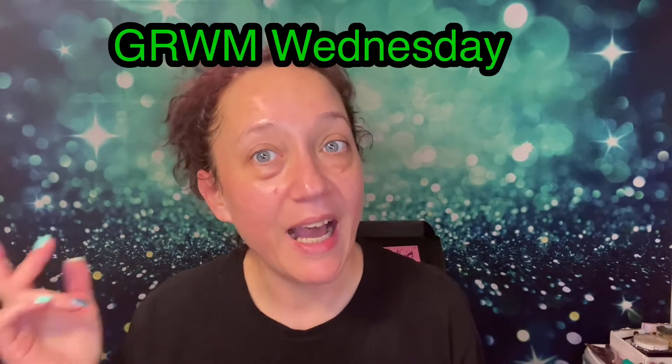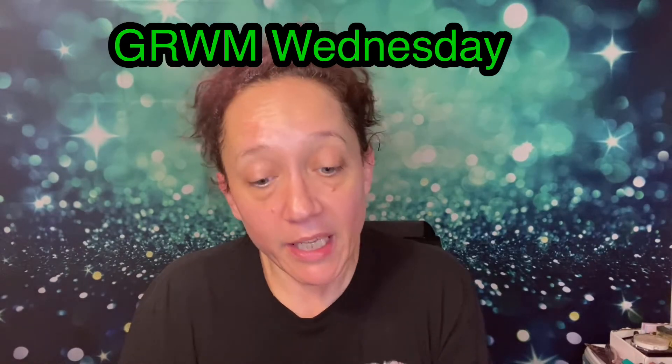Good morning, guys. Welcome back to the channel. If you're new here, welcome to the channel. My name's Renee. Thank you so much for clicking on the video. Welcome to Get Ready With Me Wednesday. I appreciate you being here. If you haven't yet, I hope that you will go down below and hit that subscribe button and join the family.